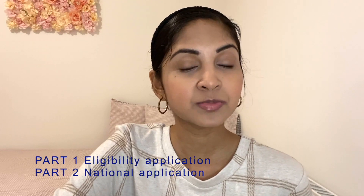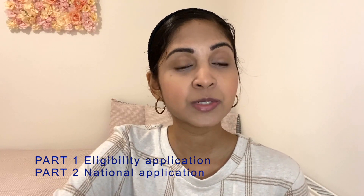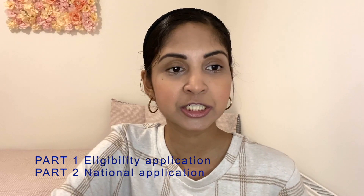There is an extra step for IMGs. I will leave a link to the full guidance in the description box so you can check it out too. This video is mainly for international doctors who have graduated from an international medical school outside the UK. Essentially, the application to the UK foundation program is a two-part process. If you have graduated from a UK medical school in the last year, you do not need to do part one or submit the eligibility application — you can proceed straight to part two, which is the national application. If you have graduated from an international medical school, you need to do part one, which is the eligibility application, and part two, which is the national application.